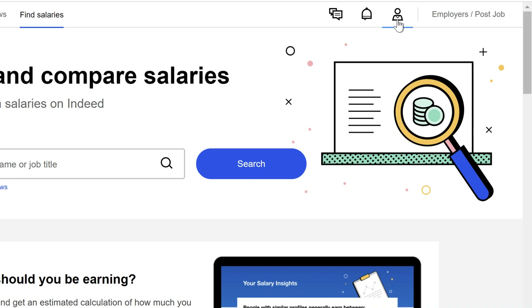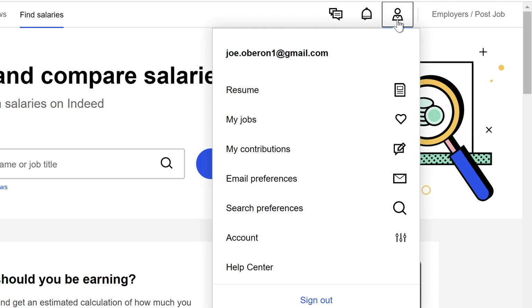Click the profile icon on the right to go deeper into your profile settings. You can adjust your email or search preferences, or you can select Account to change your password, add a phone number, or even delete your Indeed profile.